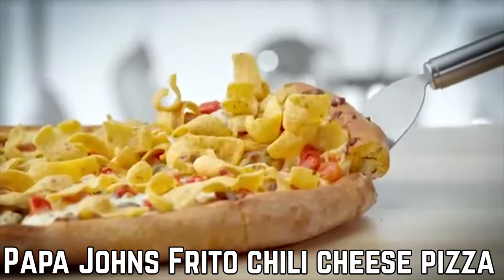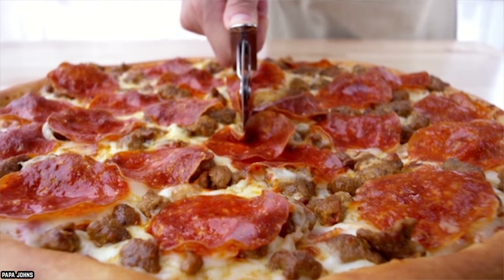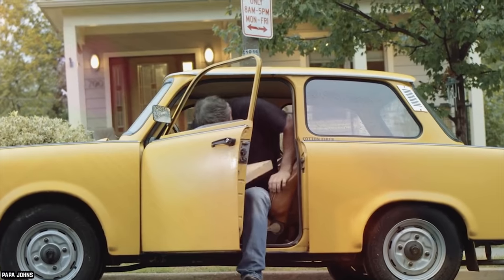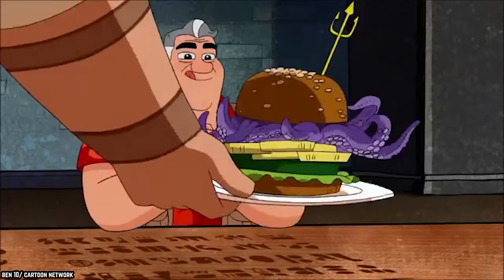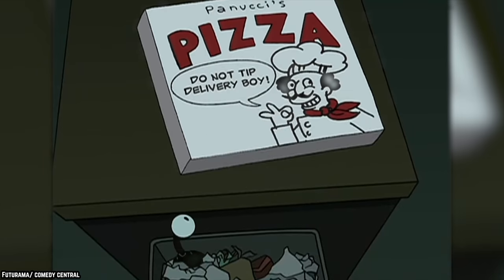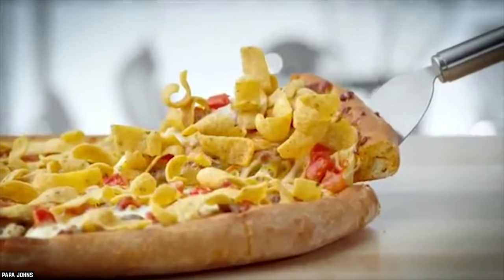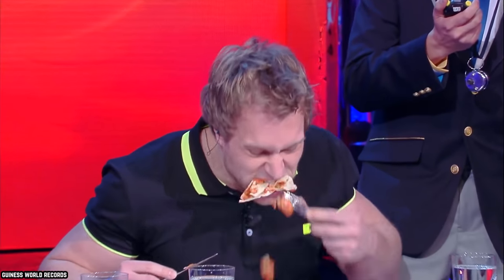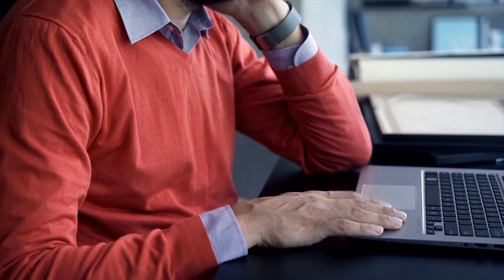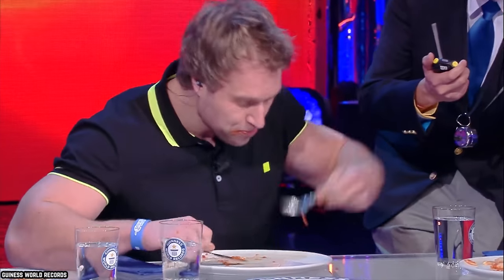Papa John's Frito Chili Cheese Pizza. Papa John's isn't the first pizza place to come out with strange pizza toppings, and they most certainly won't be the last. Many fast food places are testing the boundaries when it comes to what people will eat on their food, and sometimes the strangest items are the ones that actually go over well with customers. The Frito Chili Cheese Pizza fell sort of in the middle with reviewers, with people saying it was pretty good for the first few bites and then just kind of boring after that.